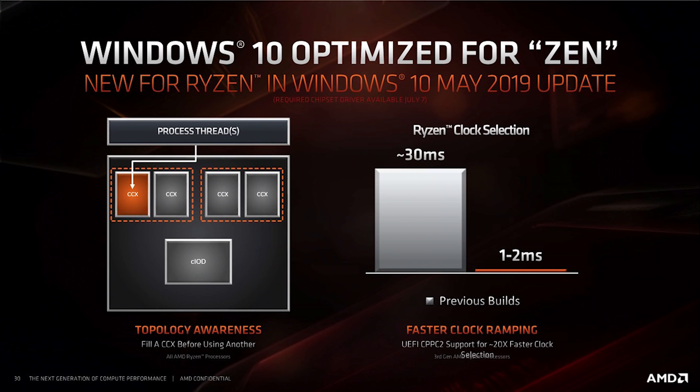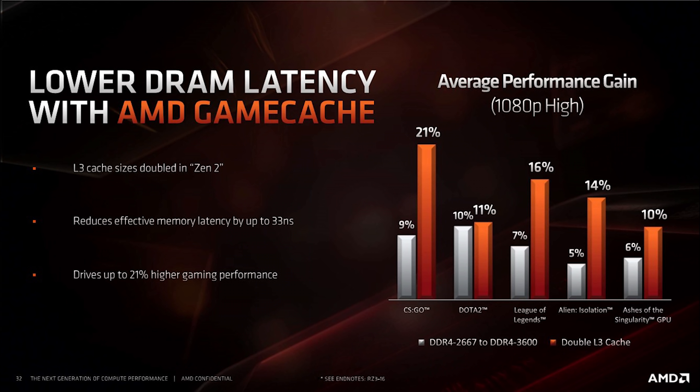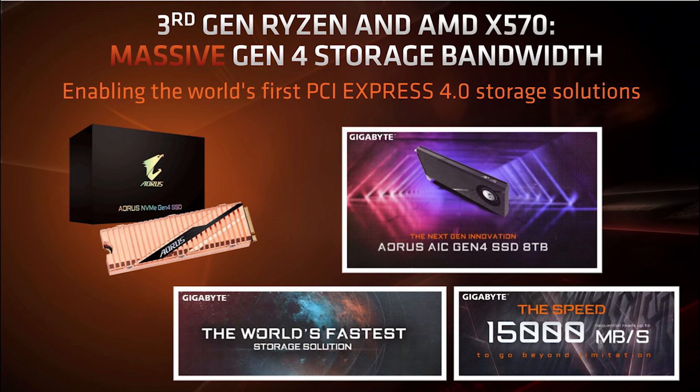With the Ryzen 3000 series, AMD has implemented some new features for better performance. First, they worked directly with Microsoft to optimize Windows 10 for the Zen 2 architecture through topology awareness and faster clock ramping. Next is AMD game cache — AMD has doubled the L3 cache size from the previous generation to help drive game performance. As shown in the graph, moving from 2666MHz memory up to 3200MHz memory improves gaming performance, and doubling the L3 cache provides even better performance. The final highlighted feature is PCI Express 4.0, available on the X570 chipset, which will first be taken advantage of by storage solutions — so stay tuned for incredibly fast PCIe 4.0 M.2 drives coming to the channel soon.